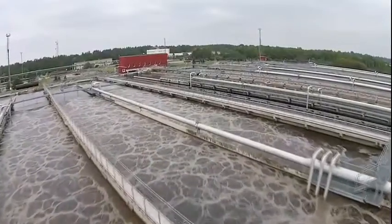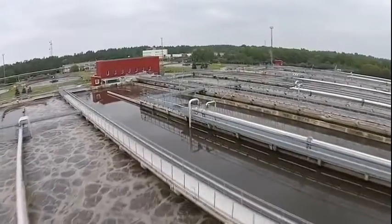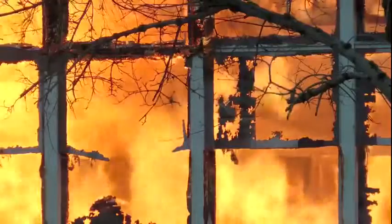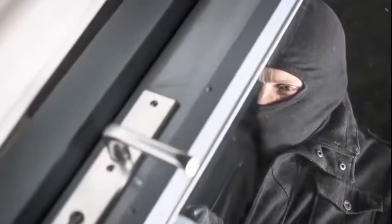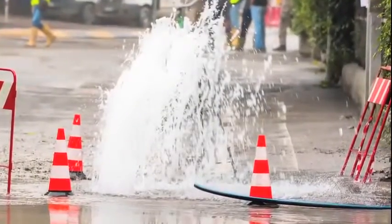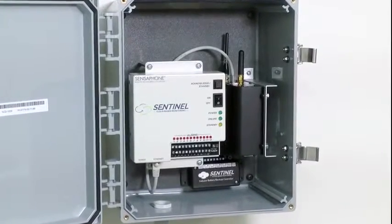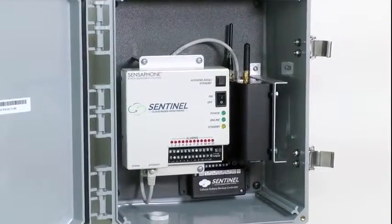It's a tough job being responsible for the safe and continuous operation of remote locations or critical environments. There are many factors that can cause problems, failures, or even disasters, and all of them are out of your control. What you can do is constantly monitor the situation so you can react quickly to any threat.